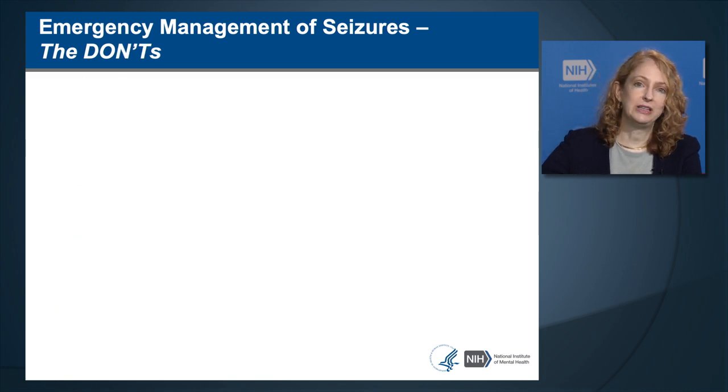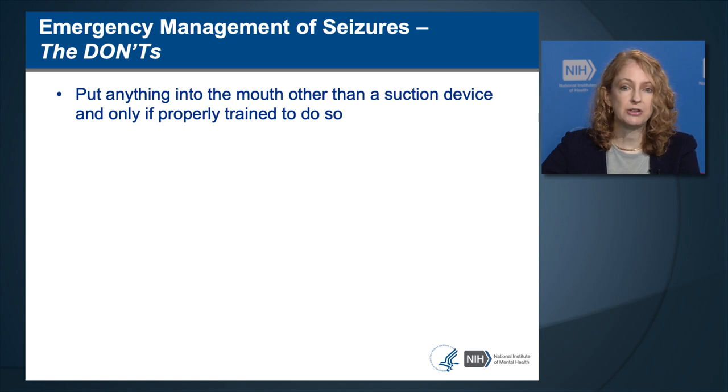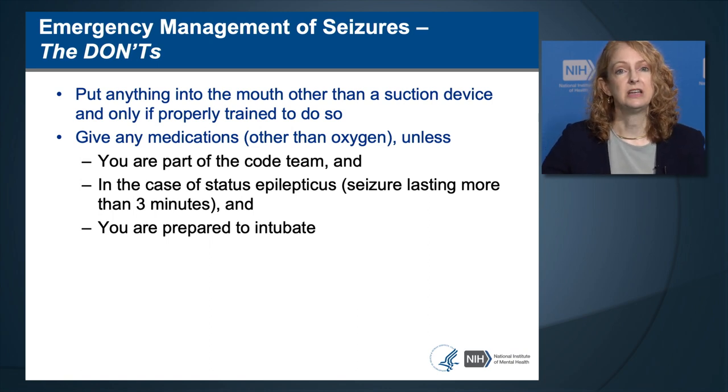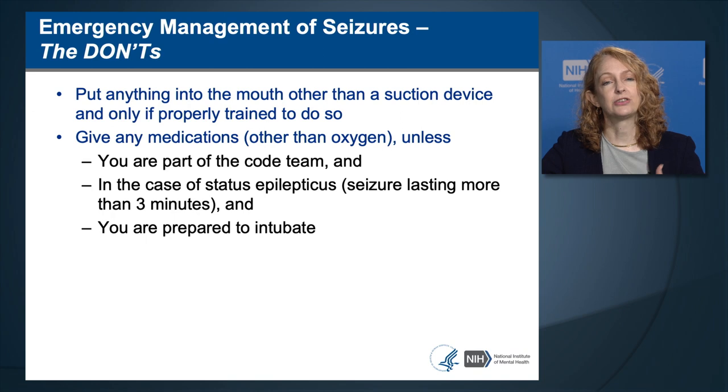Do not put anything in the patient's mouth other than a suction device, and only if properly trained to do so—suction is used to remove airway secretions to prevent aspiration. Do not give any medications other than oxygen unless you are part of the code team and this is a status epilepticus lasting more than three minutes and you are prepared to intubate. Anticonvulsant medications can slow spontaneous respiration and may require the person to need ventilatory support.